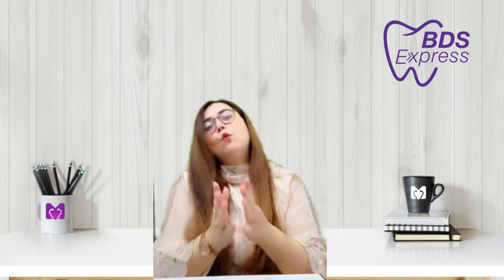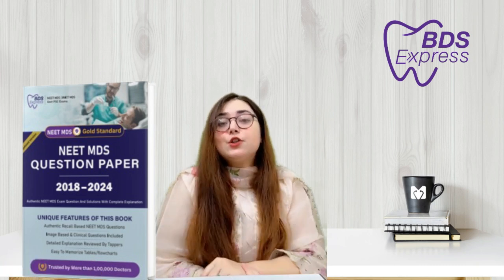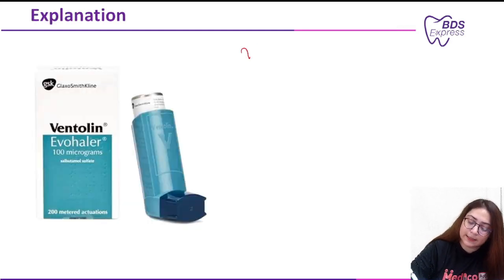If you are preparing for NEET MDS and struggling to find all previous year authentic questions, my book is available on Amazon and Flipkart. Check the video description — it contains all solutions along with reasons to rule out options. Get your hands on it today and take a significant step towards your success.